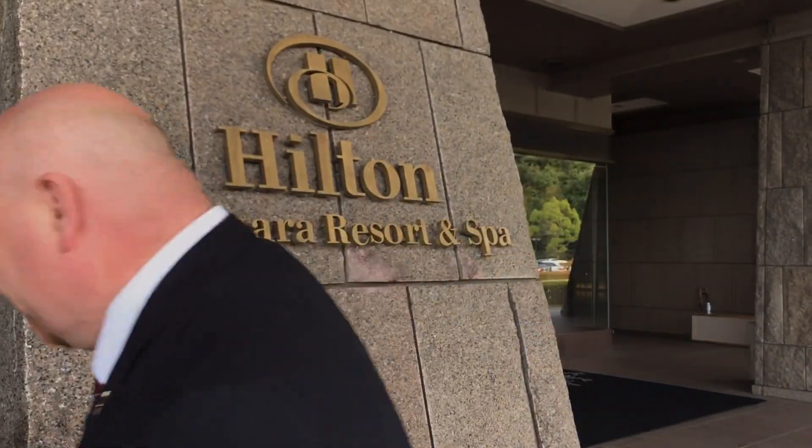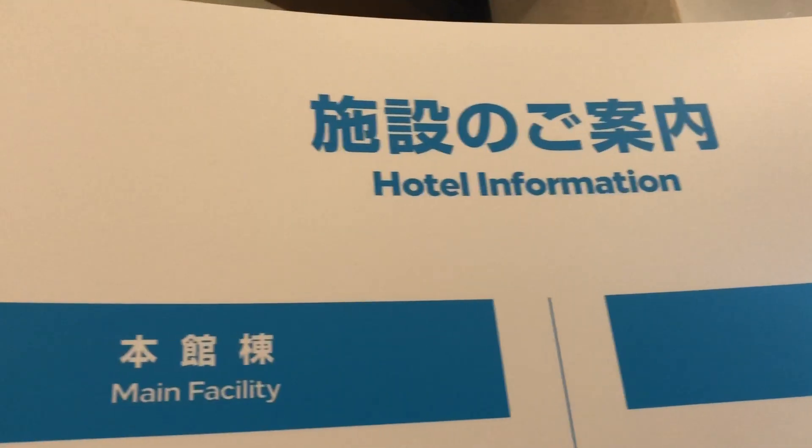Hey guys, welcome to the Hilton Resort and Spa here in Odawara, Japan, where we're gonna have some Christmas Eve lunch. Come join us for a beautiful buffet, come on, let's go!